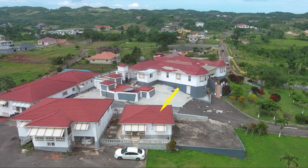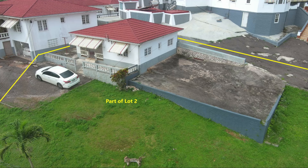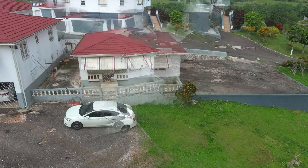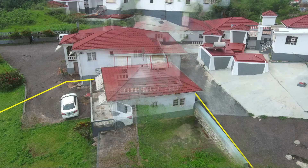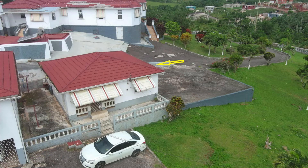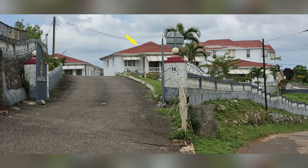The house is situated on a very spacious lot with a lot of room for expansion and even constructing additional houses. That's the entrance to the complex.